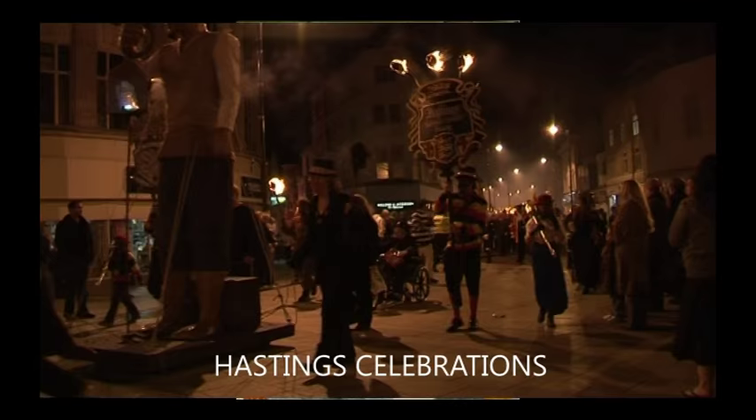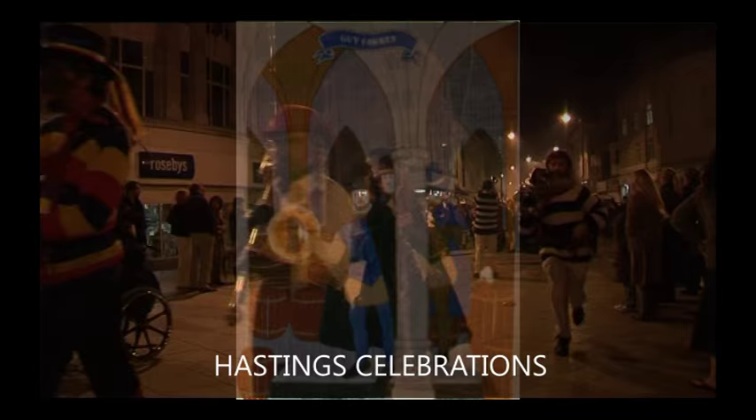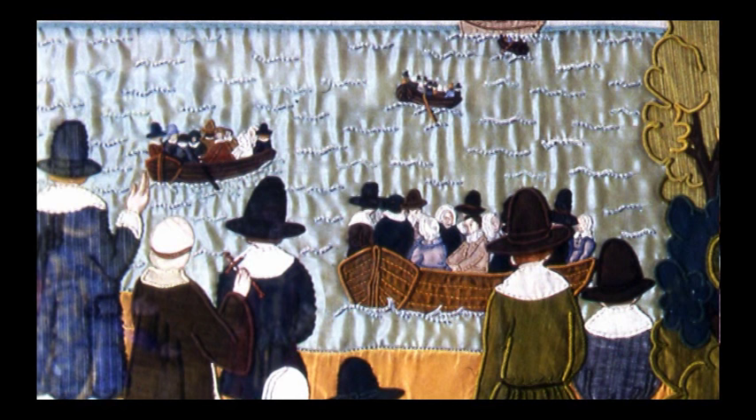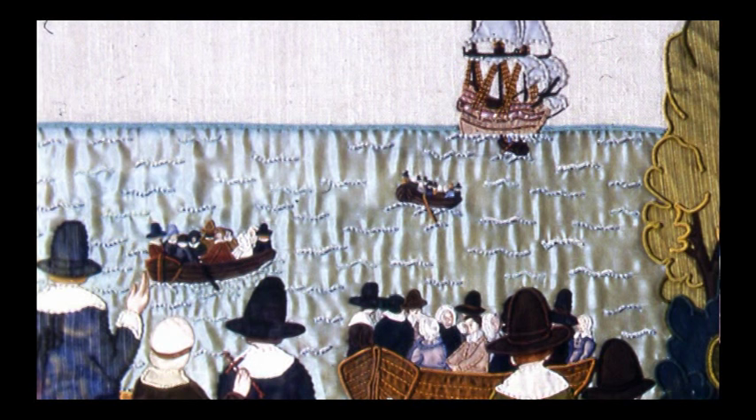Our historical journey as depicted in this Hastings Embroidery takes us to another important journey, that of the Mayflower in 1620. Carrying 108 passengers, the Mayflower left Plymouth bound for the new world and a new life free from religious persecution. Some ten weeks later, they arrived. A hard winter followed, with over half the company failing to survive.